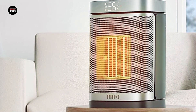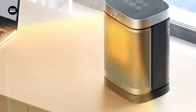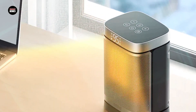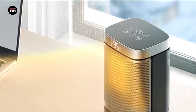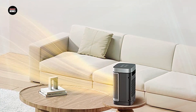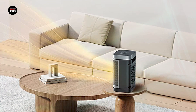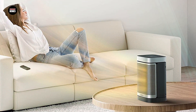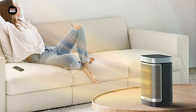Driospace heaters automatically shut off when they detect an unsafe condition. They are available in a variety of sizes and styles to fit different room sizes and decor, and are generally easy to use and maintain. They are also energy efficient, making them a cost-effective solution for keeping your home warm during the colder months. Overall, Driospace heaters are a great choice for anyone looking for a quality space heater that combines performance, safety, and convenience.